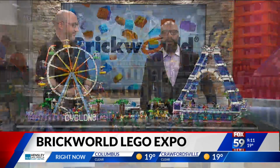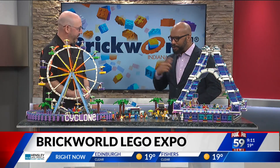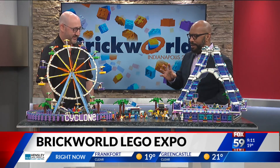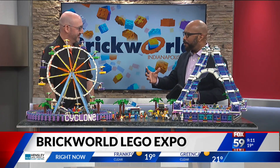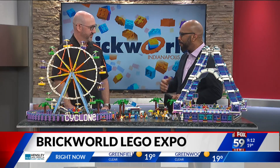Joining me with details is Lego enthusiast and exhibitor Nick Gamitzfelder. Good to see you, Nick. Thanks for coming back. I think you were here a couple of years ago and you brought an incredible setup display. This weekend, this is going on Saturday and Sunday for the hobbyists and enthusiasts who love Legos. Tell me about it.